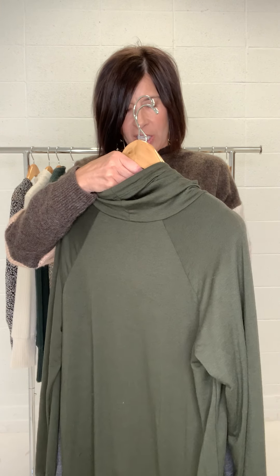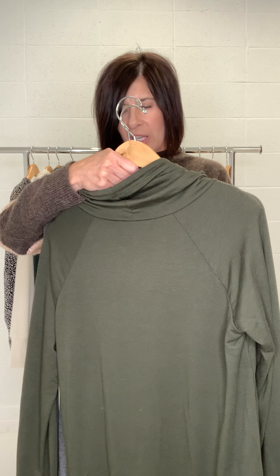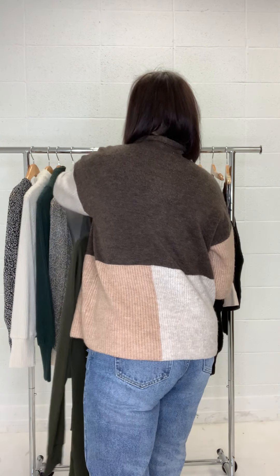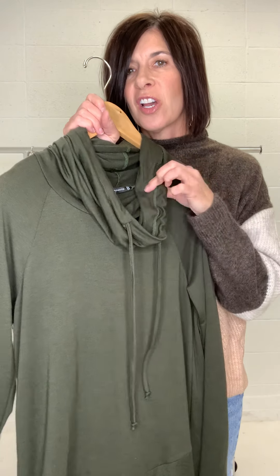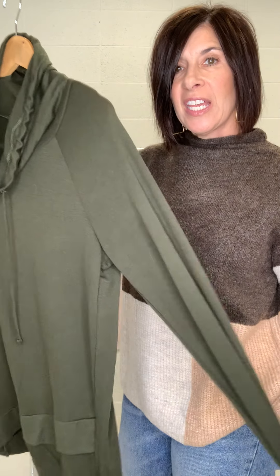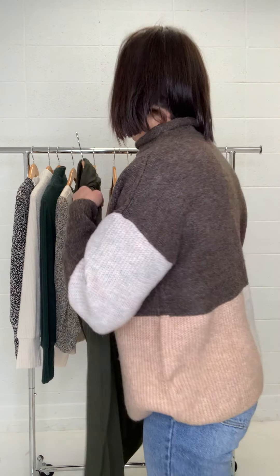You guys love these long sleeve pullovers — this is the Sheena. We have it in two great colors: more green and a nice heathered charcoal. It has this drawstring rolled cowl neck that you guys love, and then look at the overlapping on the bottom. These are longer, so if you want to wear it with a legging and get some bum coverage, you can do that with the Sheena. It's a lightweight knit, not heavy. You all seem to love that cowl neck with the drawstring, so that's why I keep getting it!